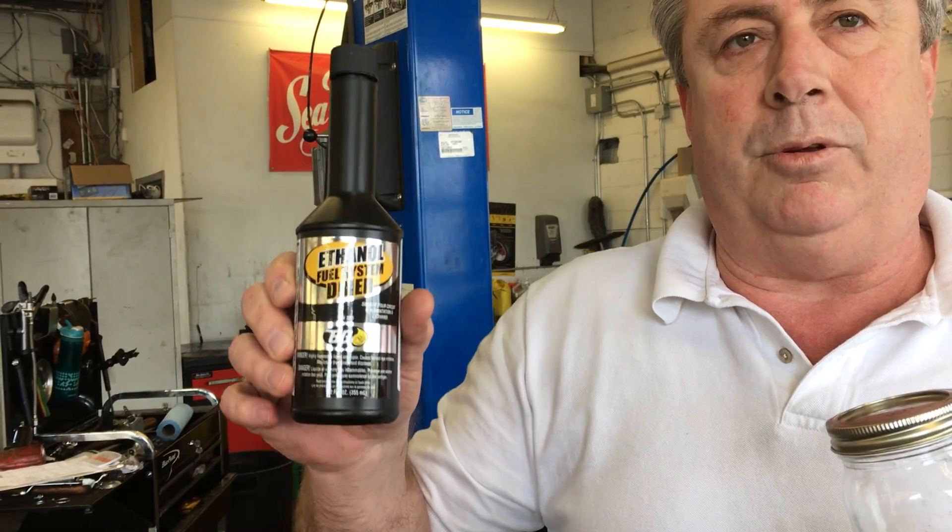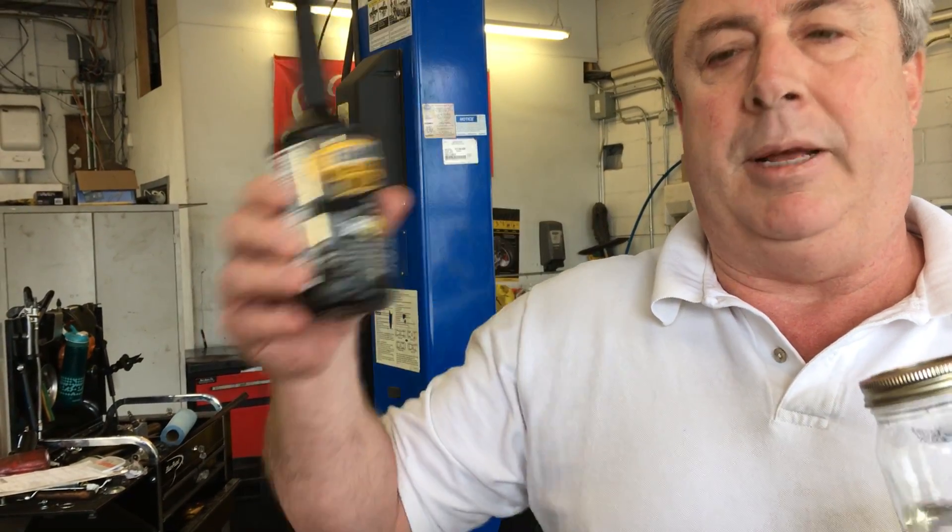It's a very simple fix. We take this dryer system that we've got here, add this to the fuel tank, disperses the water, makes it burnable. We follow it up with a treatment with this product here, which keeps the car in good shape.